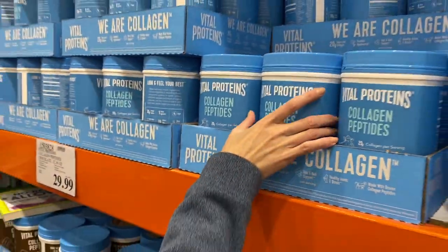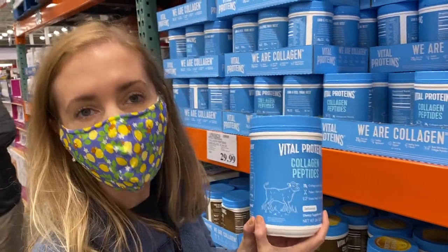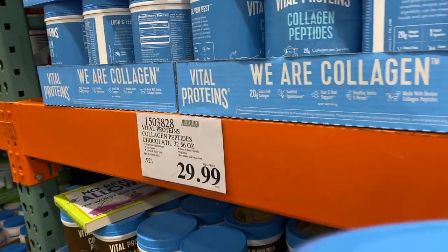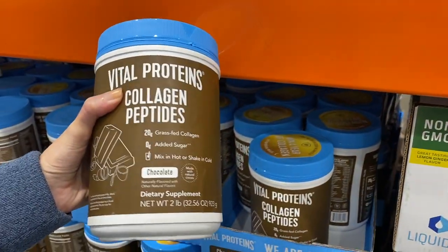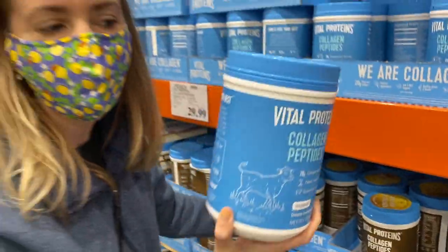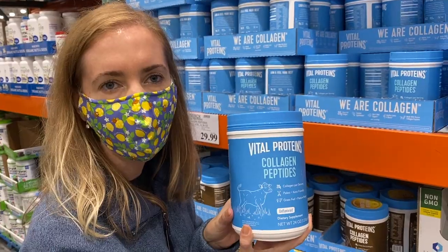So guys, this is the collagen that I usually get here — it's a great price at Costco, $29.99. They actually released this one with chocolate but they added some natural flavors, so you're better off getting this one and adding it to your coffee or your own chocolate.